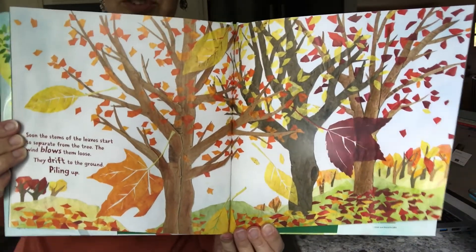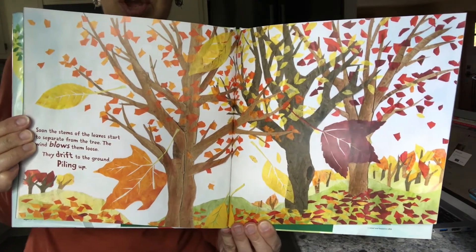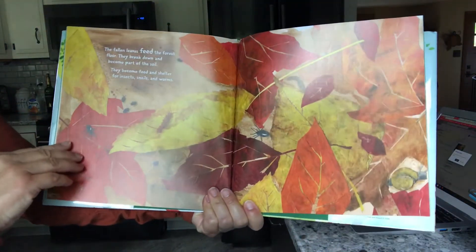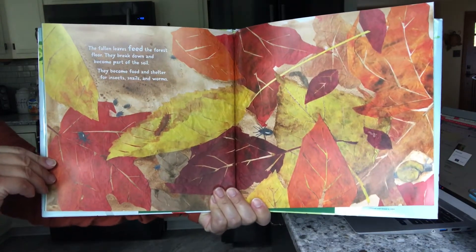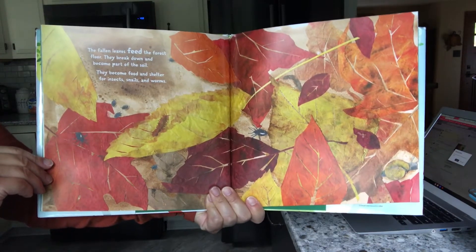Do you have leaves falling off your trees? Do you have leaves in your yard? In a month or so we're going to be able to jump in big piles of leaves that fall off the tree. The fallen leaves feed the forest floor — they break down and become part of the soil. They become food and shelter for insects, snails, and worms.